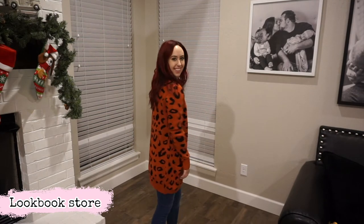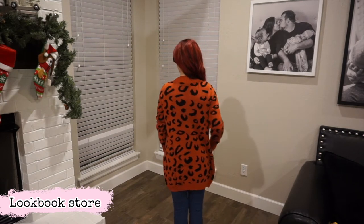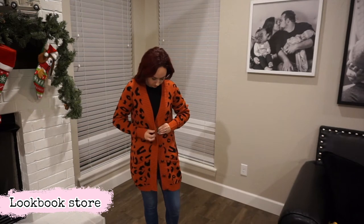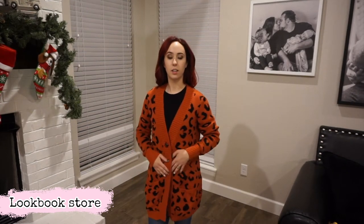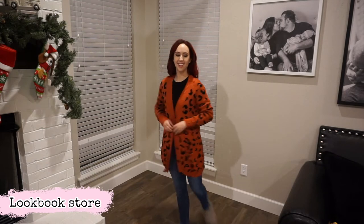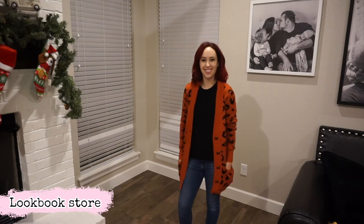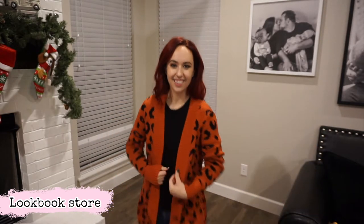This next one is another staple piece — the fun version of a staple piece. If you saw my last video, I got one like this in gray and I loved the fit and the length so much that I had to get one in a really fun vibrant color and print. I absolutely love this leopard print — it's a very rust color. The knit fabric is super cozy, super comfy, definitely a must have.